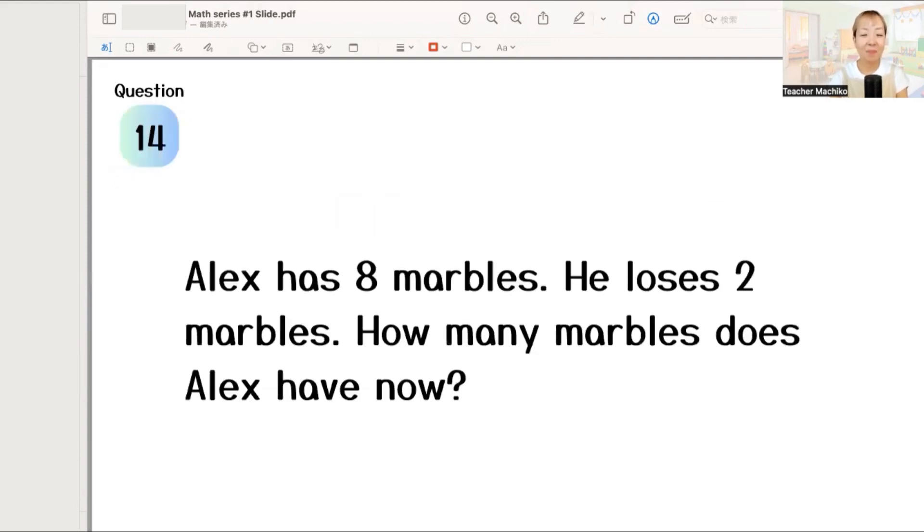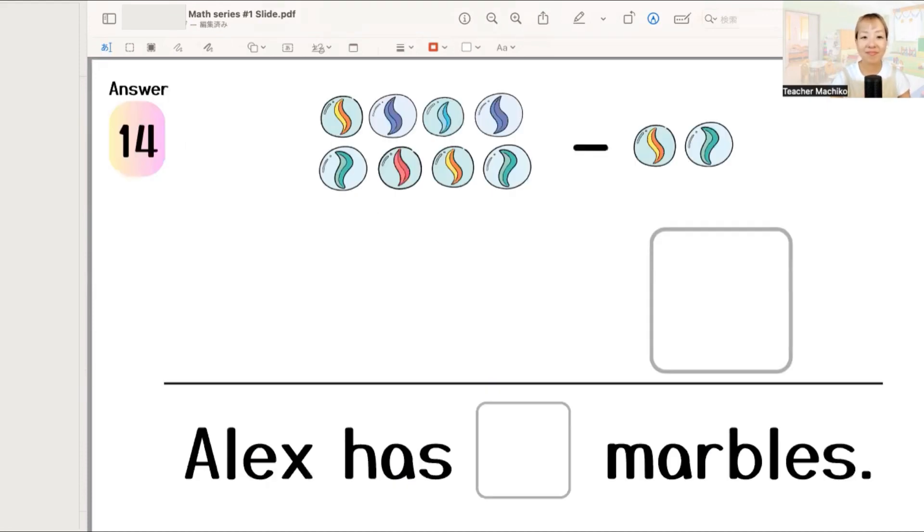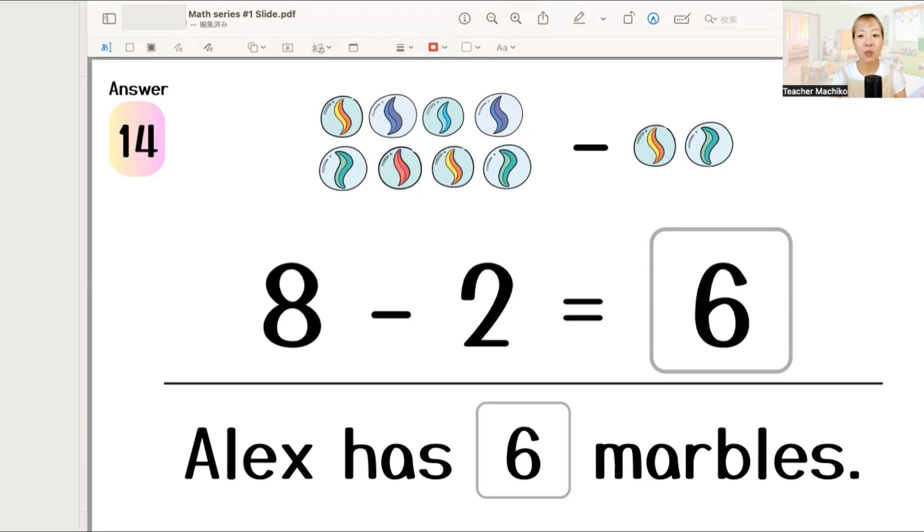Next. Alex has eight marbles. He loses two marbles. How many marbles does Alex have now? One more time. Alex has eight marbles. He loses two marbles. How many marbles does Alex have now? Let's write the answer. The answer is eight minus two equals six. Alex has six marbles. Excellent!